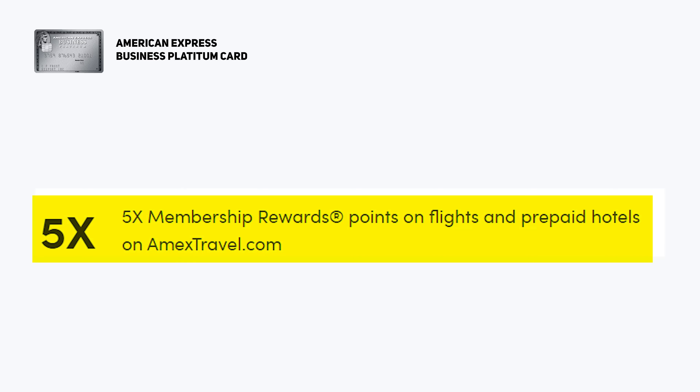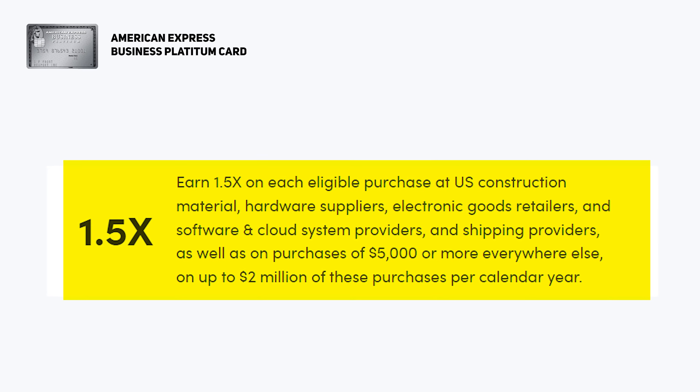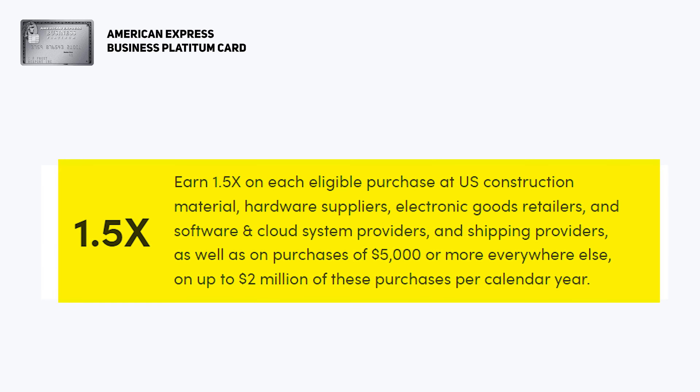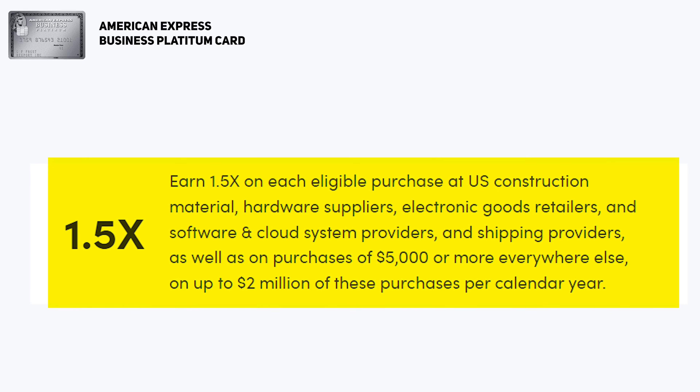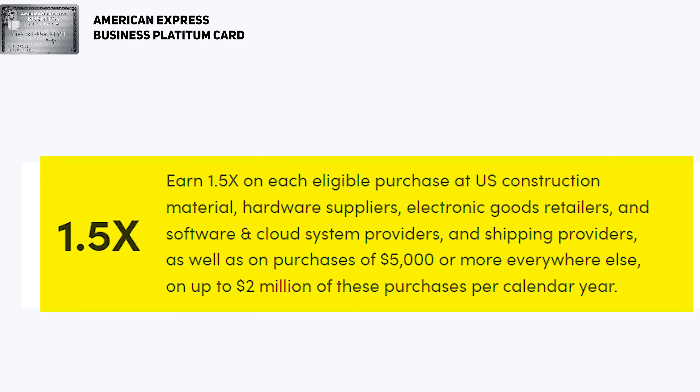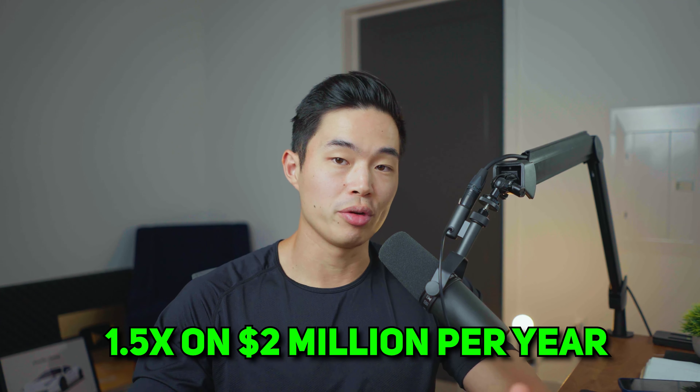In terms of the points you get for spending money on this card, you get 5x points on flights and prepaid travel through the Amex Travel Portal, 1.5x points on certain categories which include construction materials, hardware suppliers, electronic goods retailers, software and cloud system providers, shipping providers, and on purchases of $5,000 or more. The spending limit for this bonus 1.5x category is $2 million per year. For everything else, you get 1x points back.